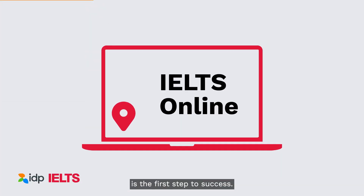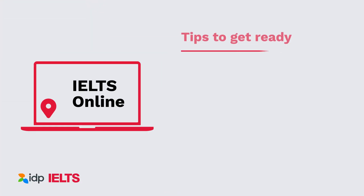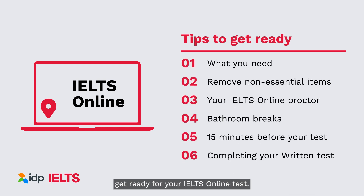Preparing for your IELTS online test is the first step to success. Here are some tips to help get ready for your IELTS online test.